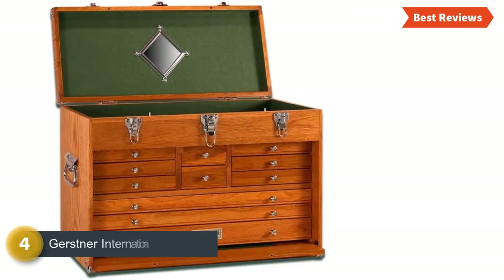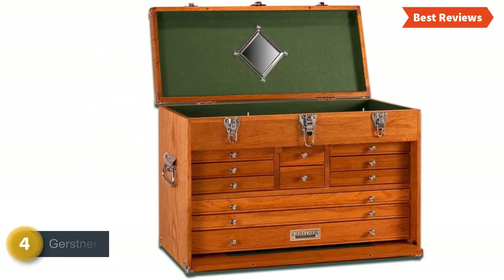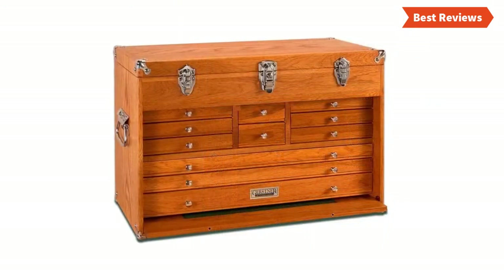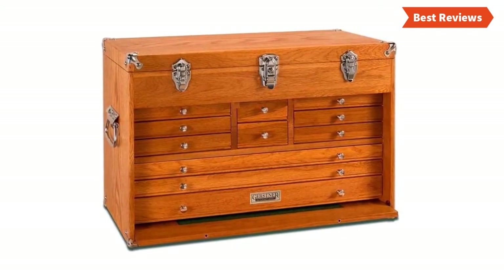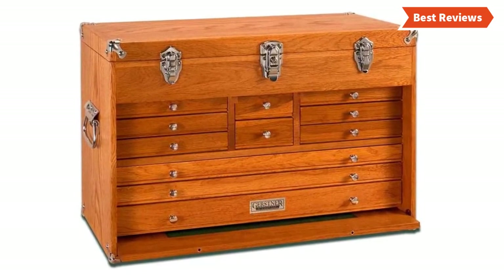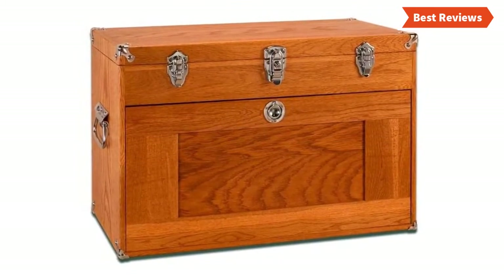Number 4 on our list is the Gerstner International GIT 24, which is a beautiful item and provides versatile storage. Its hardwood design ensures protection against moisture. The green felt-lined interior provides cushion and keeps the tools safe during rough travel. Offering easy use with the front lid that stows under the drawers, this chest has been designed with 6 medium, 3 full-width, and 2 narrow drawers for versatile and ample space for various tools.